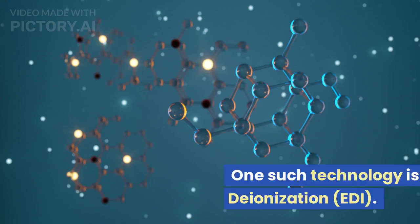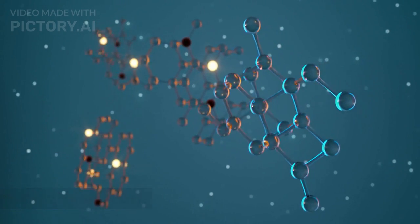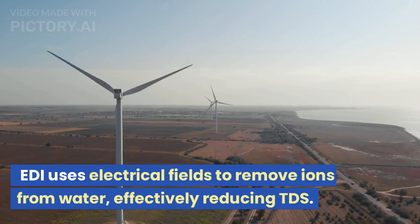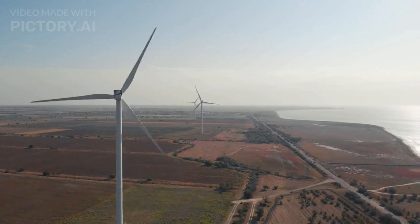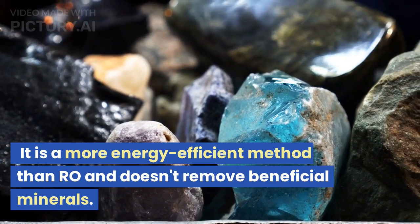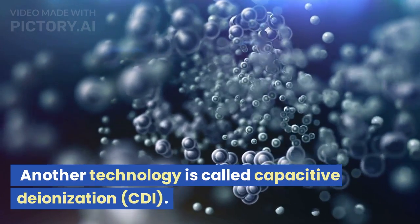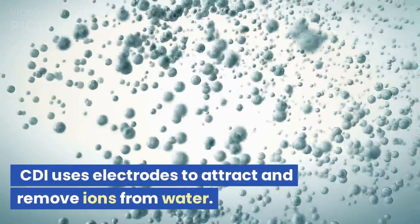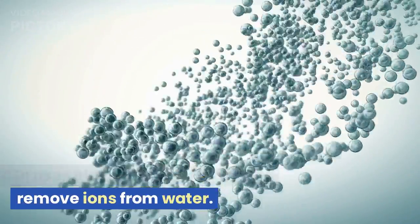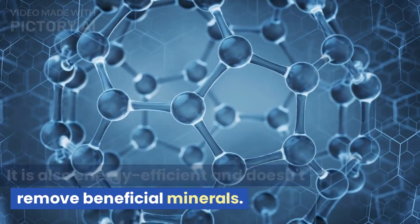One such technology is called Electrodeionization, EDI. EDI uses electrical fields to remove ions from water, effectively reducing TDS. It is a more energy-efficient method than RO and doesn't remove beneficial minerals. Another technology is called Capacitive Deionization, CDI. CDI uses electrodes to attract and remove ions from water. It is also energy-efficient and doesn't remove beneficial minerals.